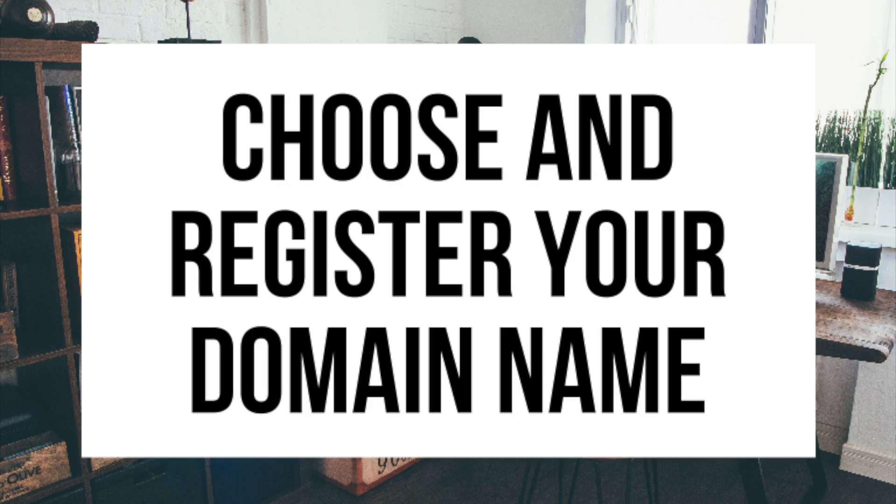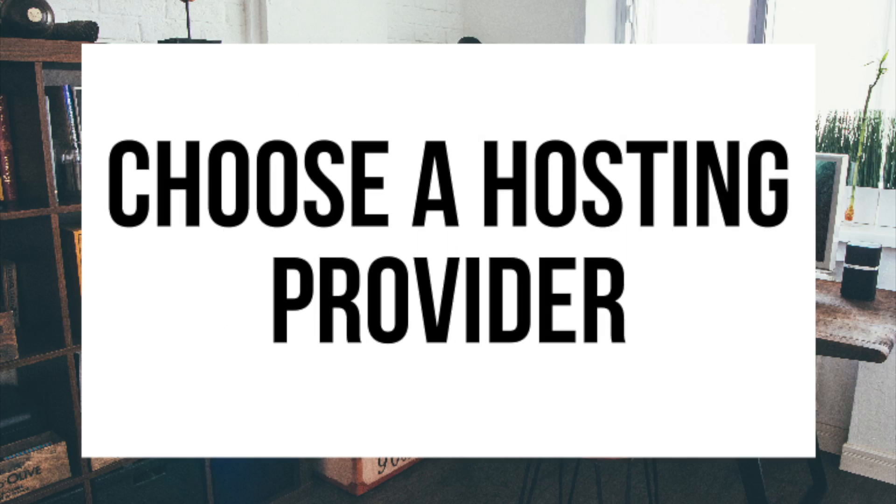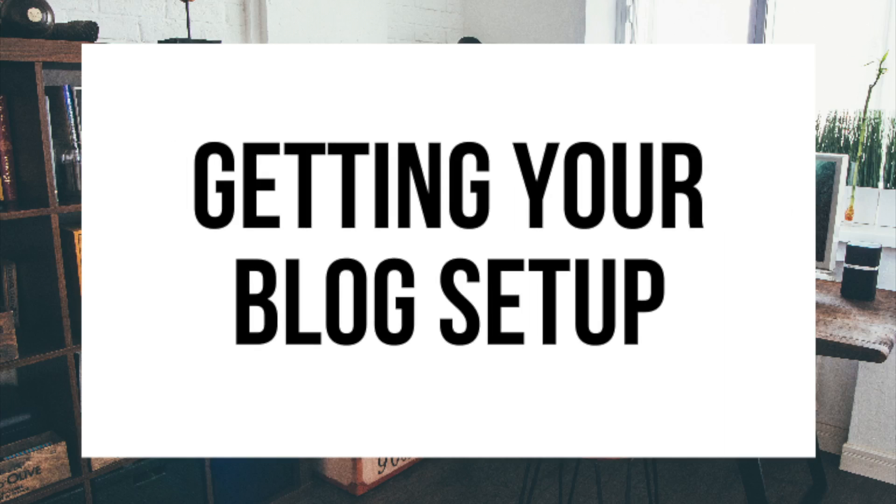The first step I'm going to cover is how to choose and register your own domain name for free - to have a blog you have to have a domain name. Step 2, I'll be going over how to choose a hosting provider. Step 3 is getting your blog set up for free with the most popular blogging software today - WordPress.